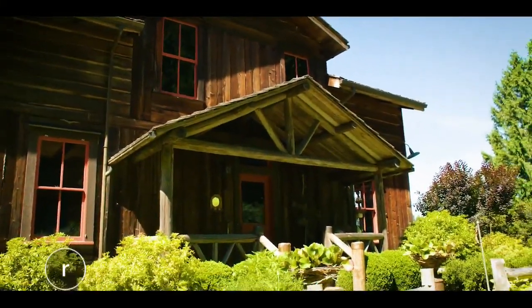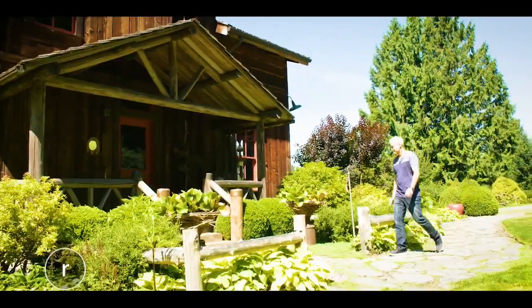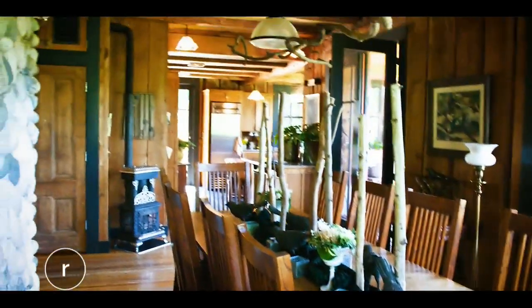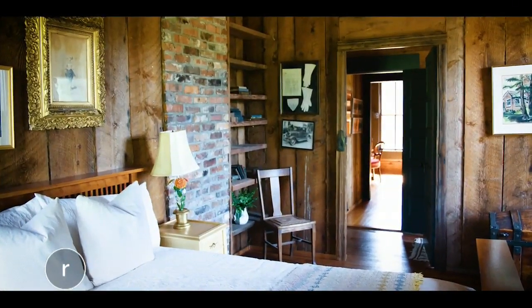Hi everybody, welcome to Seattle Refined. I'm Garrod Swanson. I get to tour a lot of amazing homes on this show, but I can honestly say I've never seen a luxury listing quite like this one. It's located in Woodinville, but as soon as you step foot on this property, you'll feel like you're in another world and another time. Here's a VIP look thanks to our sponsor Compass and Cindy Kelly and Associates.